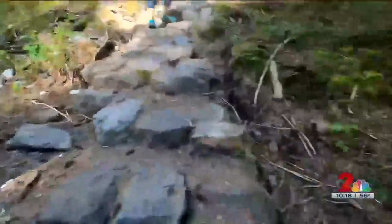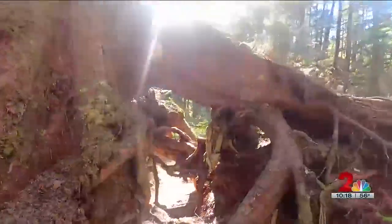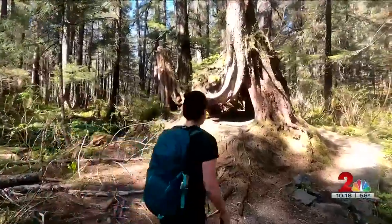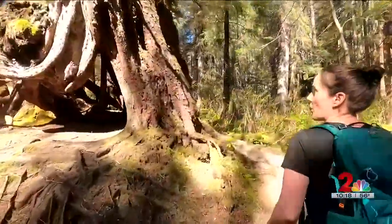There was a point in time where people would do logging in this area, but now the roots grow from those stumps. It creates really cool root systems when all of the log has eroded away.